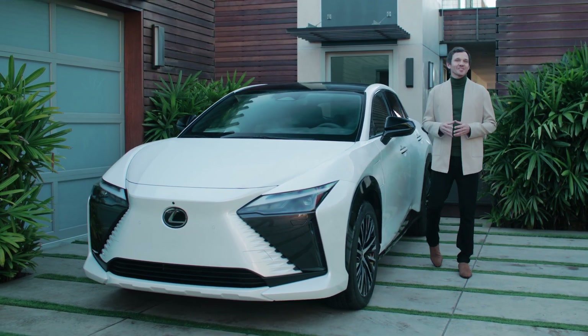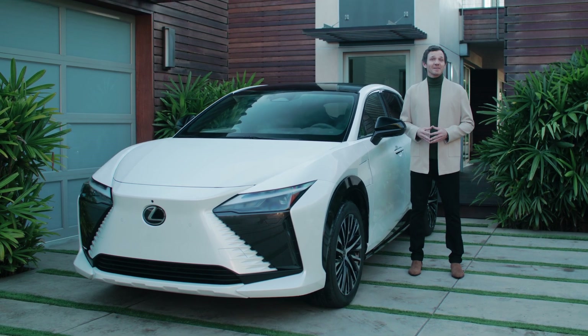Refined Omotenashi brought to you with Human-Centered Technology. It's how Lexus makes luxury personal.